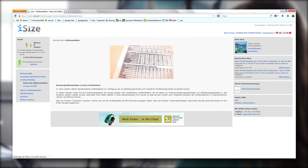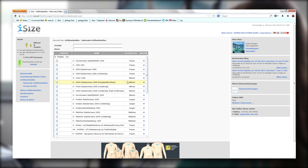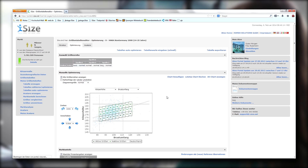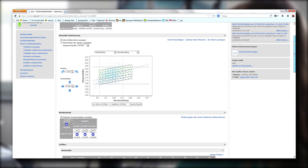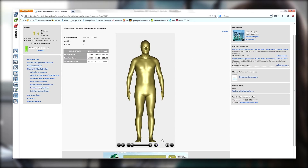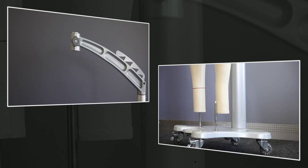When you start working with iSize, you first select a target group. Then you can import your own measurements chart and compare it with the existing standard table for the markets in question. You can see the existing size and fit related market shares at a glance and the changes that will increase these shares. The table is then optimized interactively, and you can transfer it directly to CAT Assist as a measurements chart and to Vidya as a 3D scanner target.